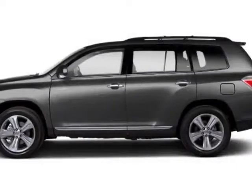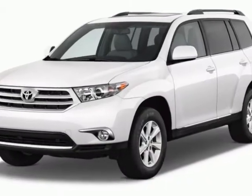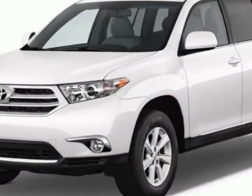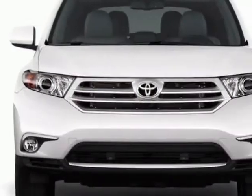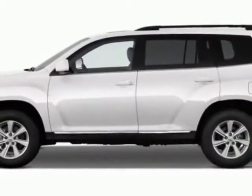Take a look at this new 2012 Toyota Highlander. For your protection, this vehicle has a full factory warranty. This vehicle gets an estimated 18 miles per gallon in the city and an estimated 24 on the highway.